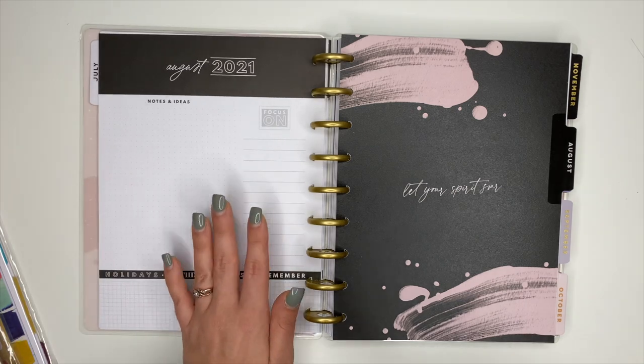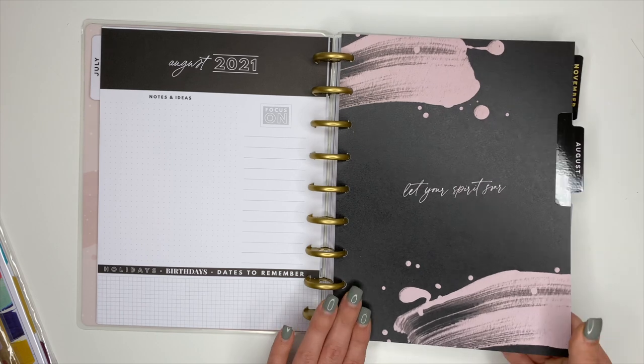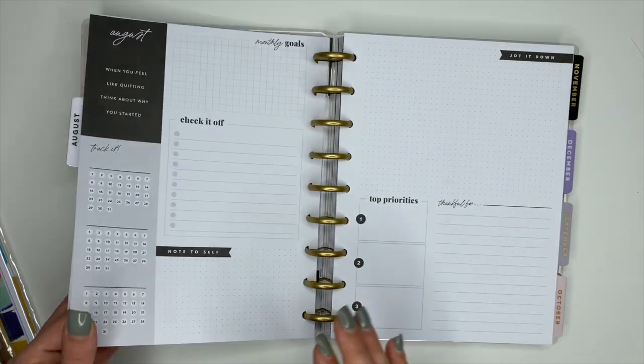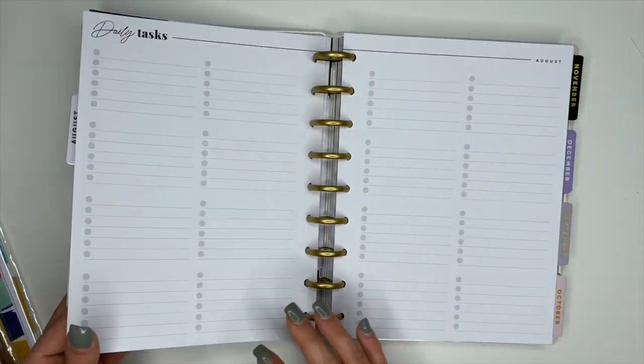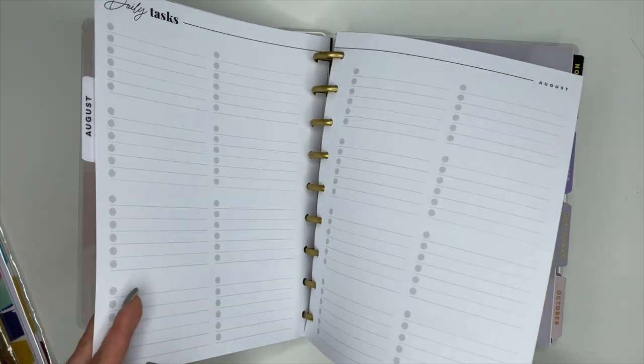After the notes section you get back to the currently page of the next month. Here's August — 'Let Your Spirit Soar' — with the monthly and second monthly sections. It just repeats itself from there and doesn't change colors.